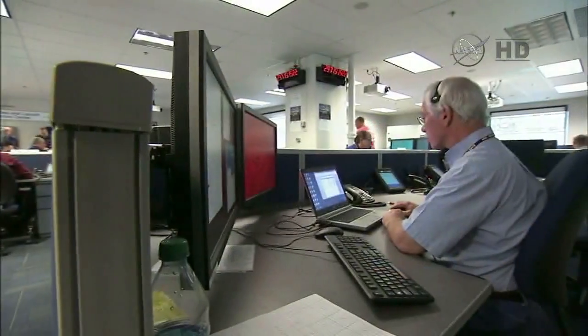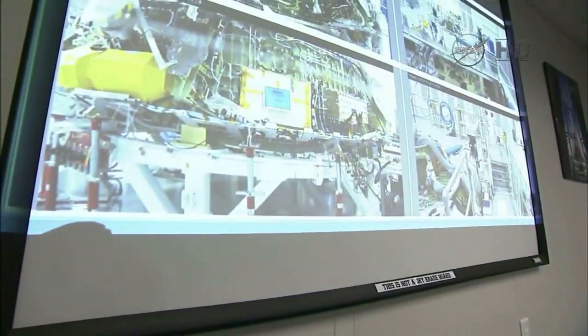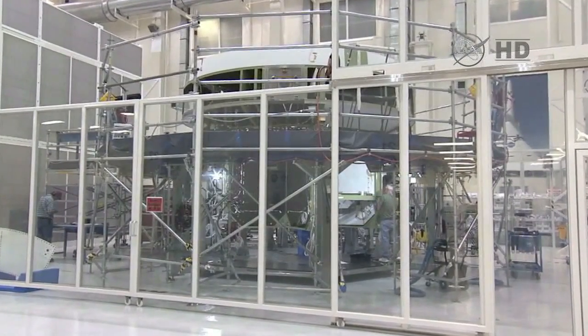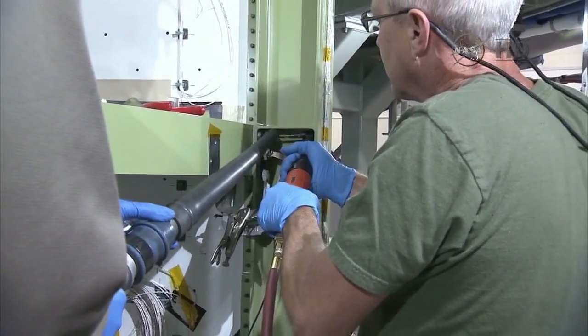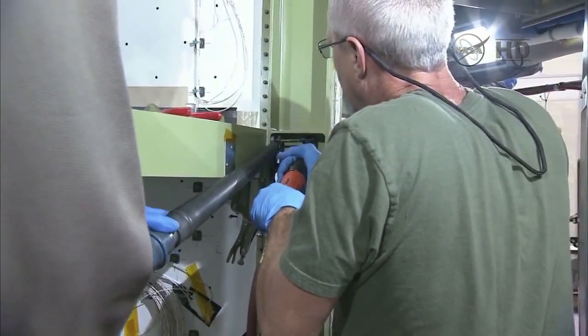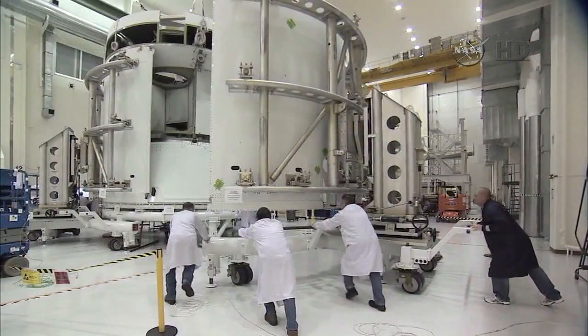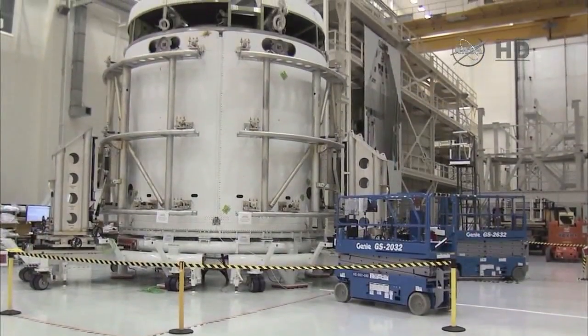Many tests were performed to prepare Orion for its flight test. Orion's service module arrived at Kennedy Space Center and was also transported to the Operations and Checkout Building for build-up and processing. The module was completed with the installation of the fairings that protect it in the early stages of launch ascent.